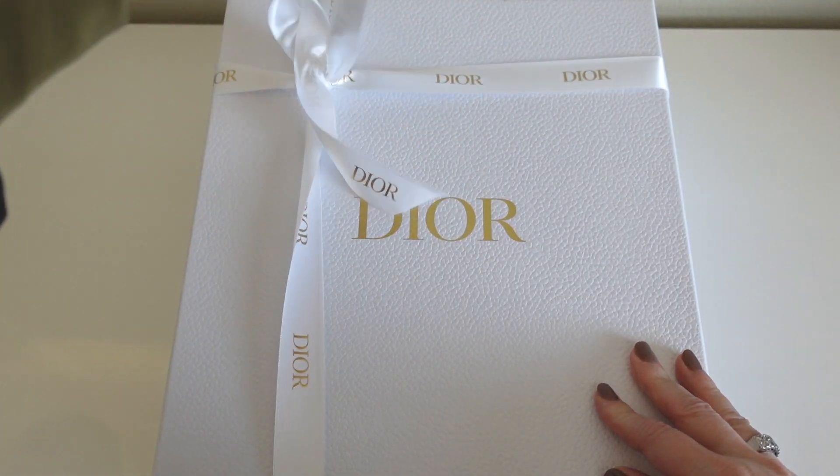Next we wanted to stop by Dior. I specifically wanted to go because I'd seen pictures on Instagram of their new pre-fall collection, which came out with a leopard print. The leopard print is actually classic to Dior — when I spoke to the sales associate, I learned that back in the 60s Dior came out with the leopard print and actually had it trademarked. I love animal print, and it was so great to hear that story because I don't necessarily associate Dior with leopard print, but apparently they were pioneers in it.